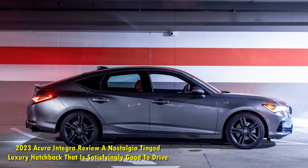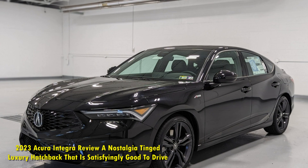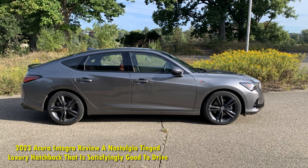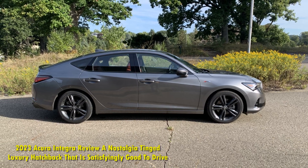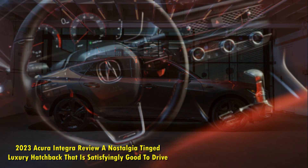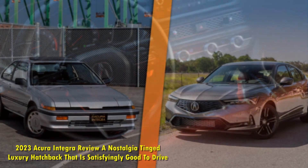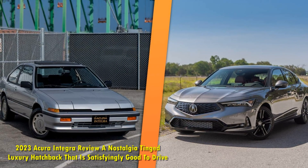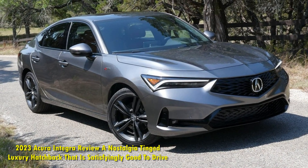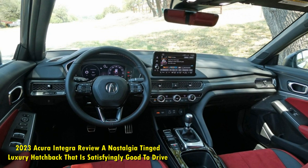Stylistically, the Integra wears the same exterior design language we've seen on other Acuras like the TLX and MDX, albeit with some unique touches. In a nod to the iconic first two generations of the Integra, an embossed Integra script logo is underneath the driver's side headlight and passenger side taillight. Not everyone is a fan of the Integra's styling, but it definitely looks better in person rather than in images. My biggest complaint is that the Integra's proportions are obviously shared with the Honda Civic — the two cars may not share any body panels, but the Integra has the same relatively upright windshield rake and low beltline we've seen on the Civic.